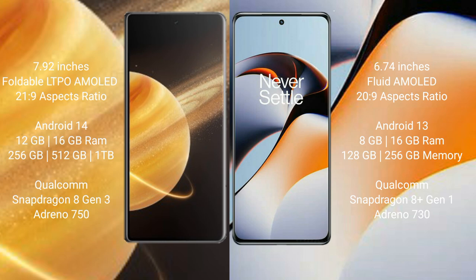Honor Magic V3 runs on the Android 14 operating system. OnePlus 11R runs on the Android 13 operating system. Honor Magic V3 comes with 12GB and 16GB RAM options, and 256GB, 512GB, and 1TB internal storage.